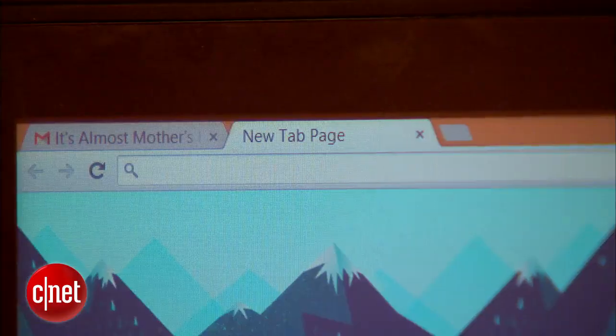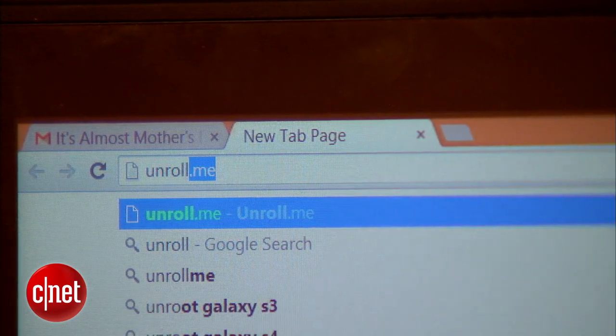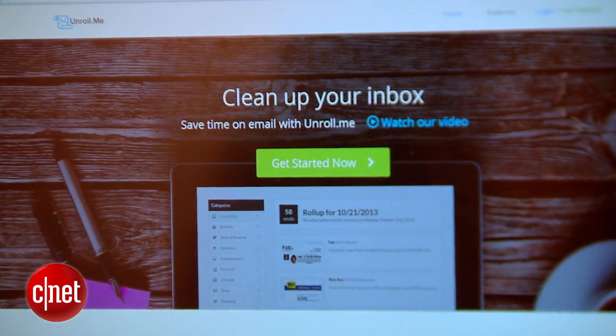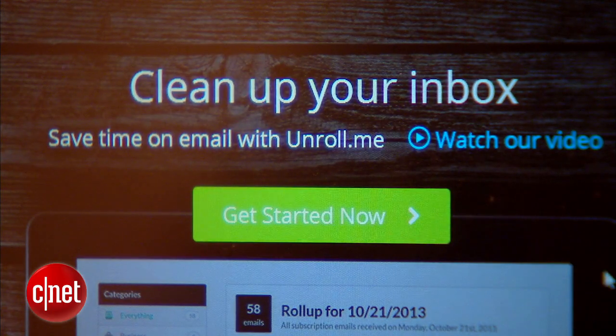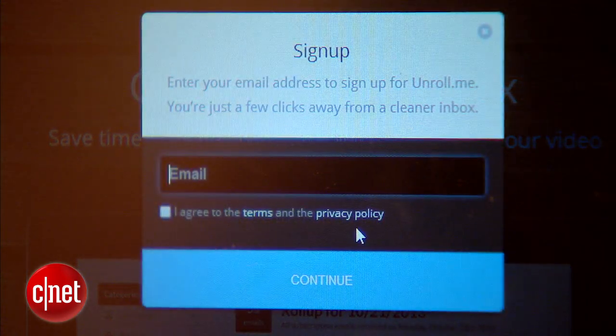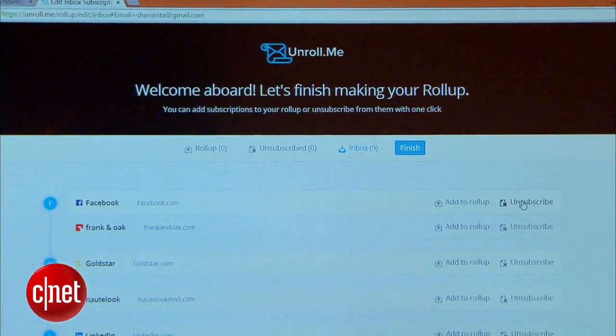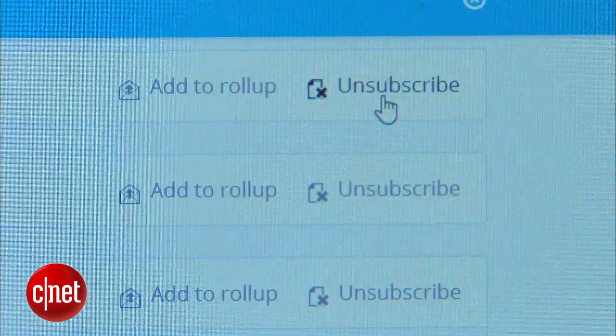As an alternative, you can use a service like Unroll.me. It's designed to automatically gather all of the newsletters and emails you're signed up for and help you unsubscribe from them in one fell swoop — it does all the heavy lifting for you. Head to Unroll.me, log in with your email, select the mailers you don't want to receive anymore, and you're free from any future junk.